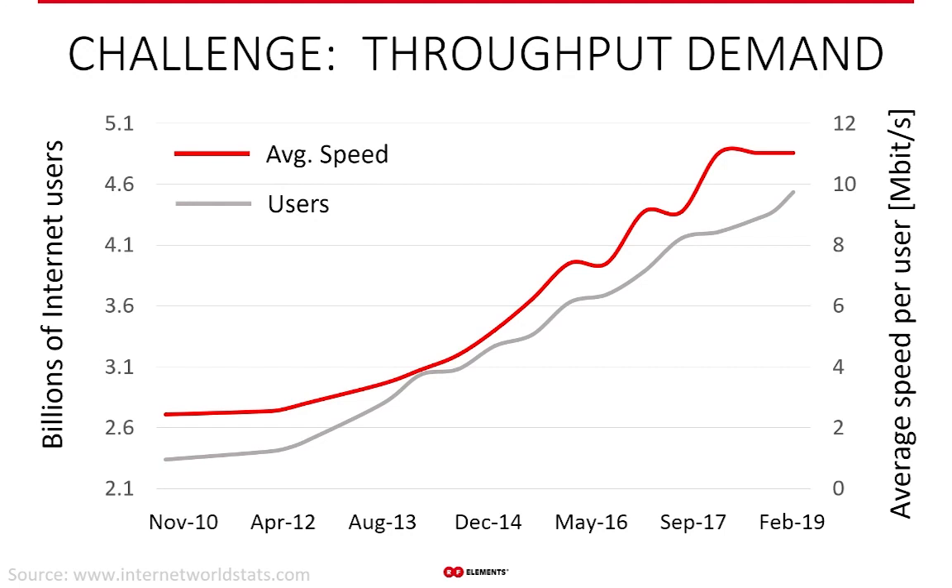The number of people who want to be connected to the internet is constantly growing, especially now as the number of home workers is increasing. The average speed requirement per user is also steadily growing over time as we use more and more bandwidth. Adding these two developments together, you get an exponential growth in demand for throughput — and this is the challenge WISPs are perfectly geared to solve.